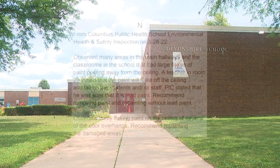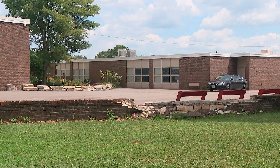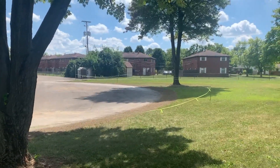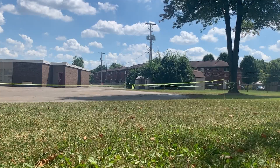At Devonshire Elementary, records show it took the district seven weeks to repair lead paint that was found to be chipping. And this deteriorating brick wall that health inspectors first flagged back in March remained untouched until earlier this month, when 10 Investigates found the wall was removed. There's no record of that repair in the logs, but the district says it was all part of the summer workflow.